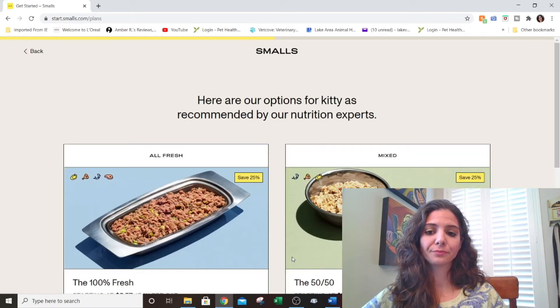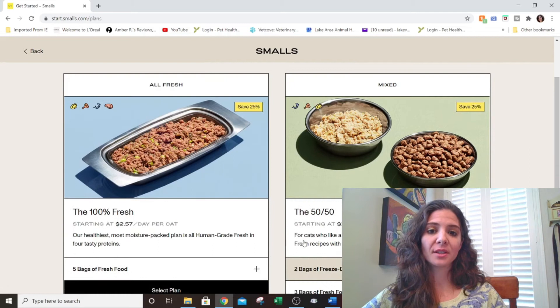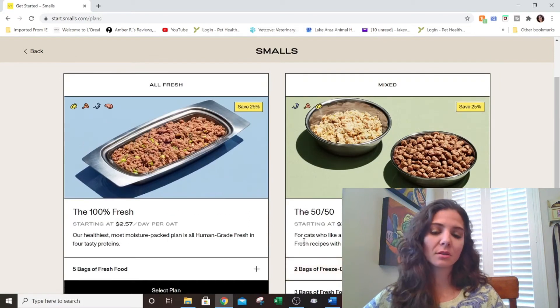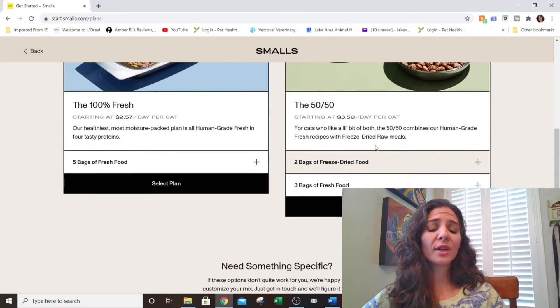It asks what flavors your cat won't eat and leaves those out. We didn't exclude anything, assuming the cat likes everything. It then tailored a couple of meal plan options. I went through various combinations of prompts and it pretty much always brings you back to the same options. The first thing I looked into was the 50/50 plan. They criticize kibble for extra carbs, but then in the 50/50 they give you an option that includes kibble — which is a little counterproductive.